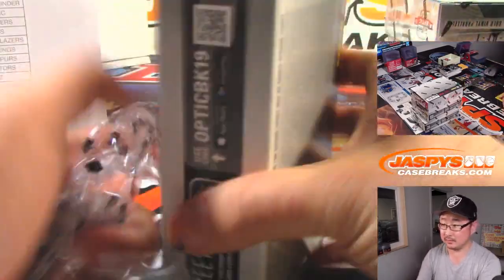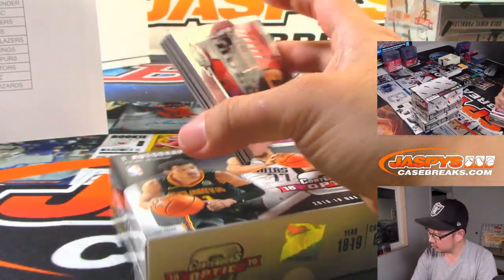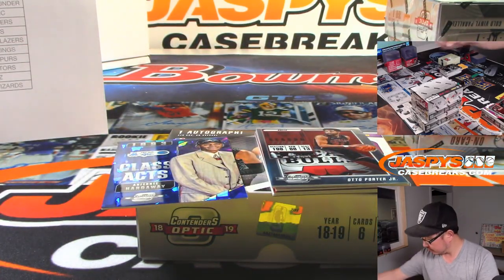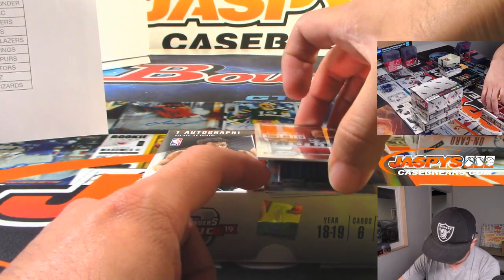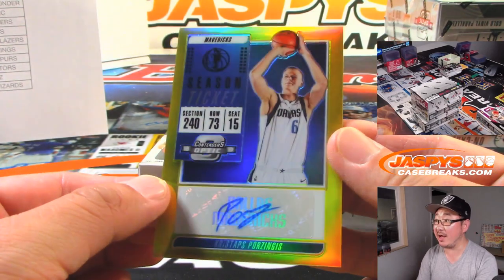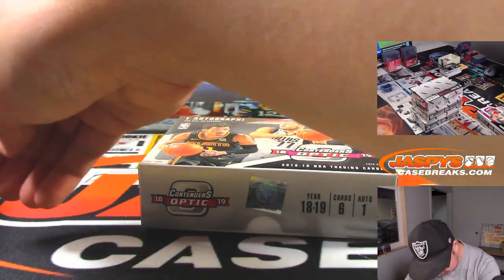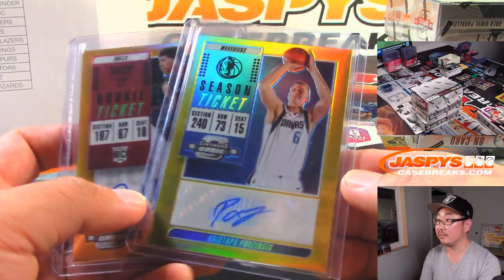Gold James Harden — should be numbered, and it is: 4 out of 10. Anfernee Hardaway insert as well. Behind Giannis is a season ticket autograph, Kristaps Porzingis — nice one for Peter Maloney and the Dallas Mavericks, 3 out of 10. That's gold right there — you can see how the gold is a little different from that orange-ish color.